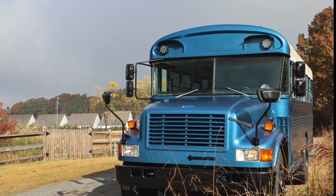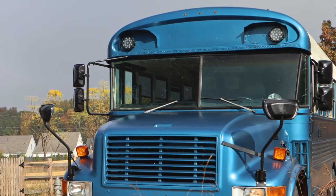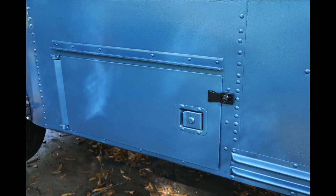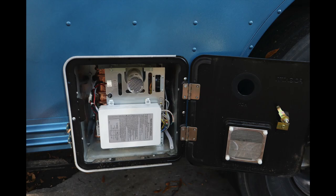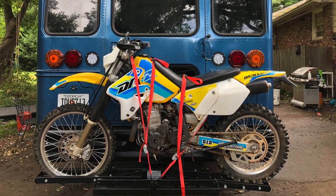Looking more closely at some of the exterior features of the bus, you'll see the two spotlights over the driver's cab. We have the water inlet, some of the exterior door locks, and the valves for the black and gray tanks. Here are the two starter motor batteries, and there is the hot water heater. You will also see the exhaust for the heater, which is plumbed directly into the diesel tank. There is a two inch trailer hitch on the back of the bus for transporting your toys.